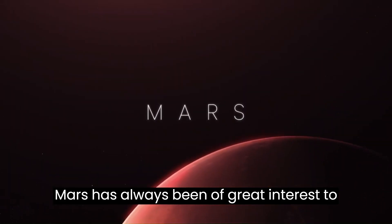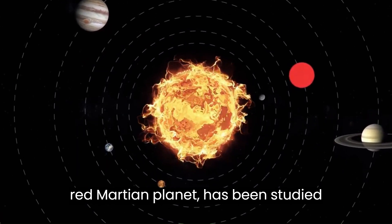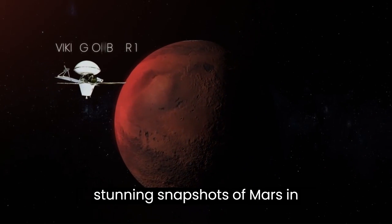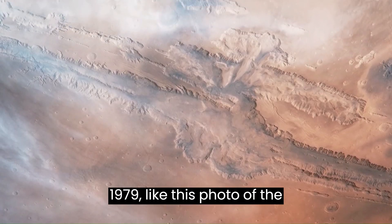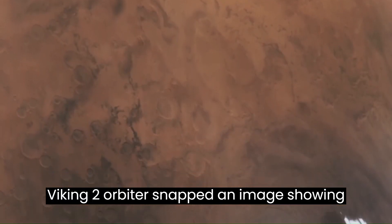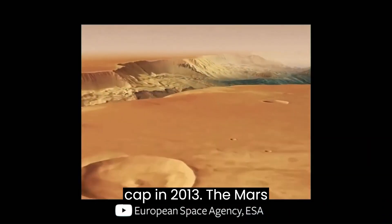Mars has always been of great interest to humans. The fourth planet from the Sun, the red Martian planet, has been studied heavily. The Viking Orbiter 1 took stunning snapshots of Mars in 1979, like this photo of the Valles Marineris. And the Viking 2 orbiter snapped an image showing the southern polar plains and polar ice cap.